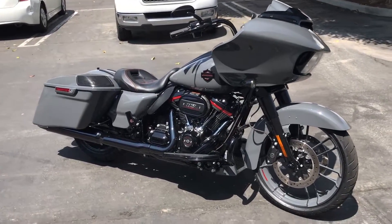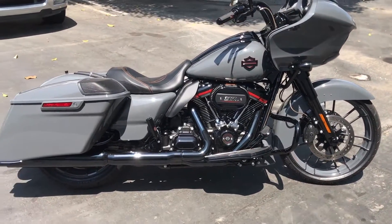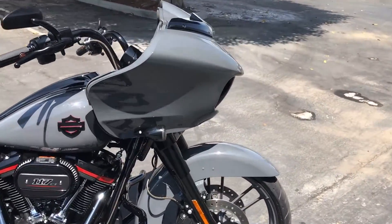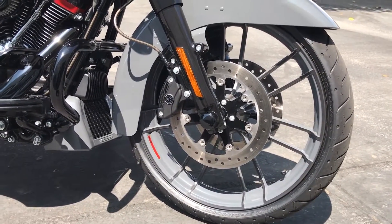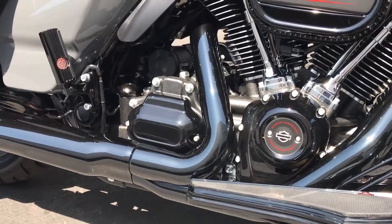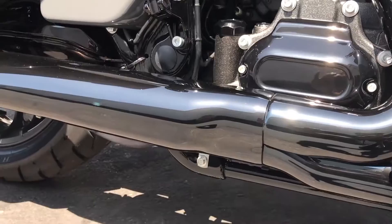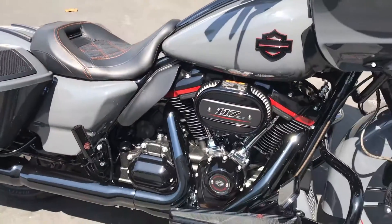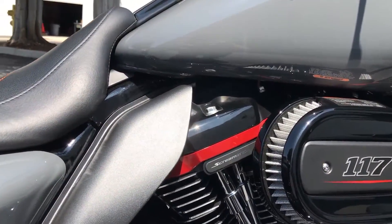Here it is — the 2018 CVO Road Glide. This thing is impressive. It's in that Gunship Gray with a black front end. You've got the first ever from the factory on a touring model 21-inch wheel, color matched to the paint scheme. There's also this new gloss black, really high-shine, apparently extremely durable and scratch-resistant exhaust heat shield cover, which is dope. Nice little accent of orange throughout the bike.